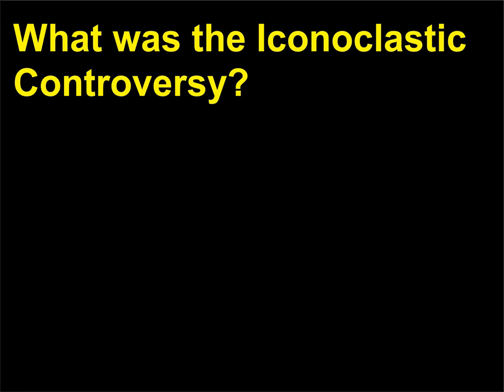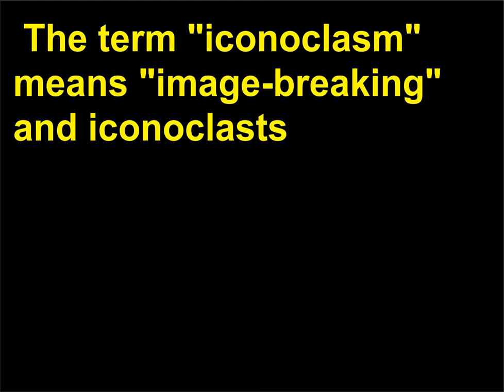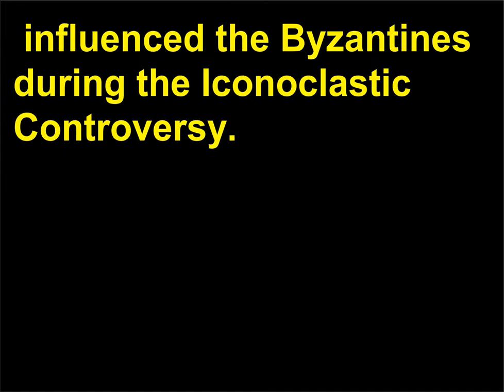What was the iconoclastic controversy? During the early history of the Christian church, there was a debate about whether or not it was appropriate to make representational images in religious art. The term iconoclasm means 'image-breaking,' and iconoclasts believed that representational imagery should be forbidden. At the heart of the debate was the relationship between a painted image and the figure being depicted — there was fear of idolatry and a fear that beauty could distract the viewer from the religious sanctity of the figure. It is possible the rise of Islam and its iconoclastic views influenced the Byzantines during the iconoclastic controversy.